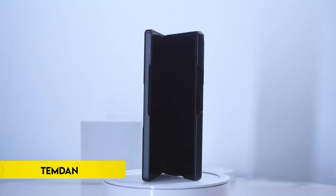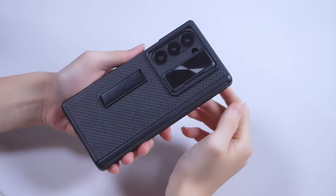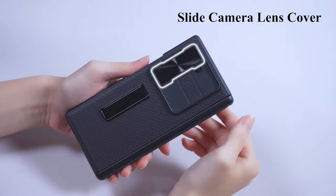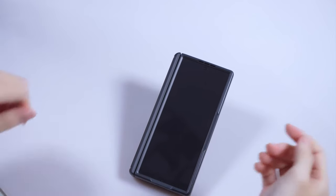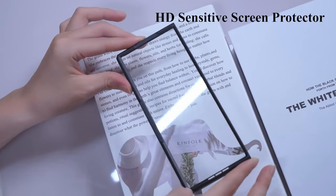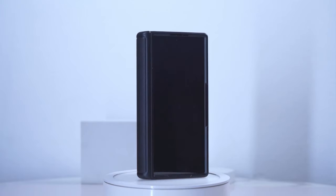Number 1: Temden. Temden's Galaxy Z Fold 6 case offers robust protection and functional design features. Specifically designed for the 2024 release of the Samsung Galaxy Z Fold 6 5G, it includes a built-in metal stand that adjusts for horizontal viewing, ideal for watching videos. The case features a high-sensitivity HD screen protector and a sliding camera cover, ensuring comprehensive protection against scratches and accidental damage. With a sturdy PC back cover and TPU shock absorber frame, reinforced corners, and hinge protection, it provides 360-degree defense against impacts and falls. The case is crafted from high-quality electroplated PC, offering a stylish, slim profile that's comfortable to hold and resistant to fingerprints.